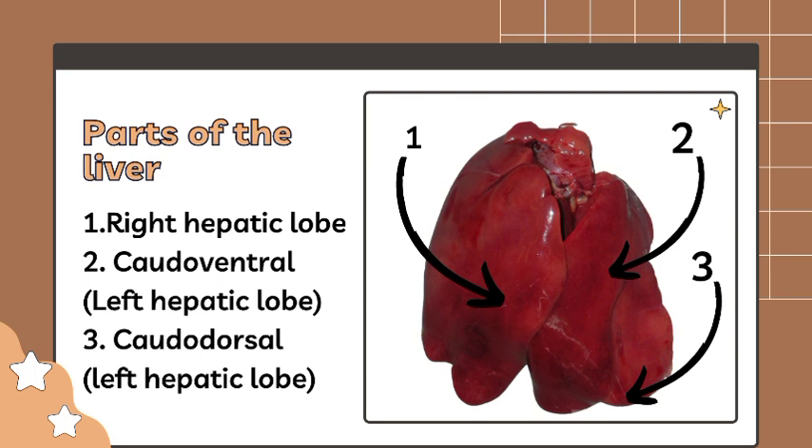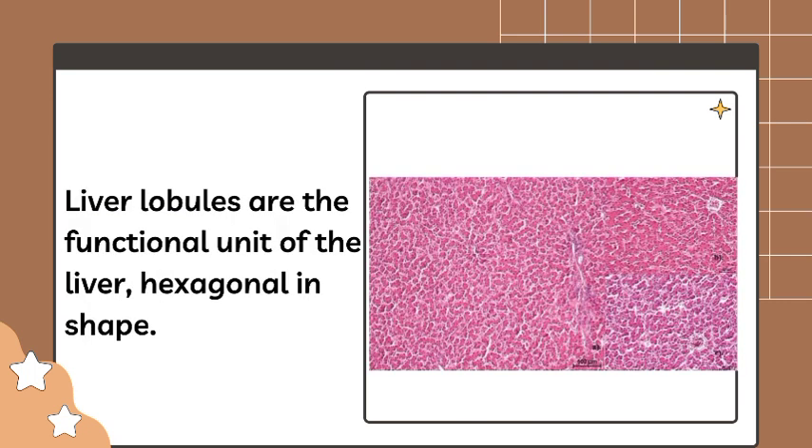Each lobe of the liver has approximately 100,000 lobules. Lobules are the functional unit of the liver, hexagonal in shape.